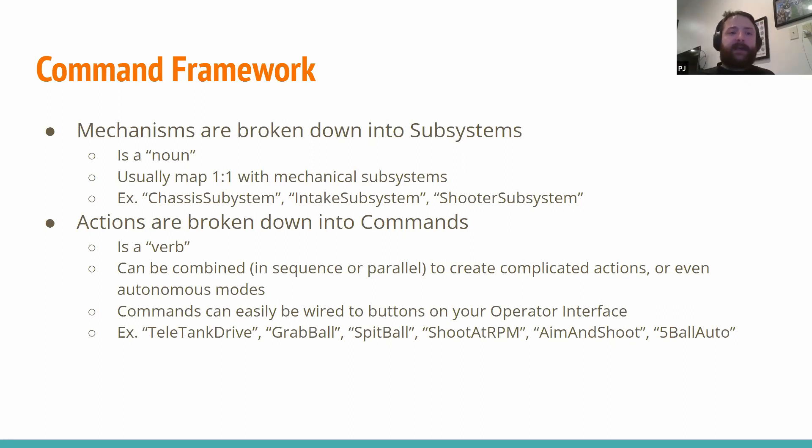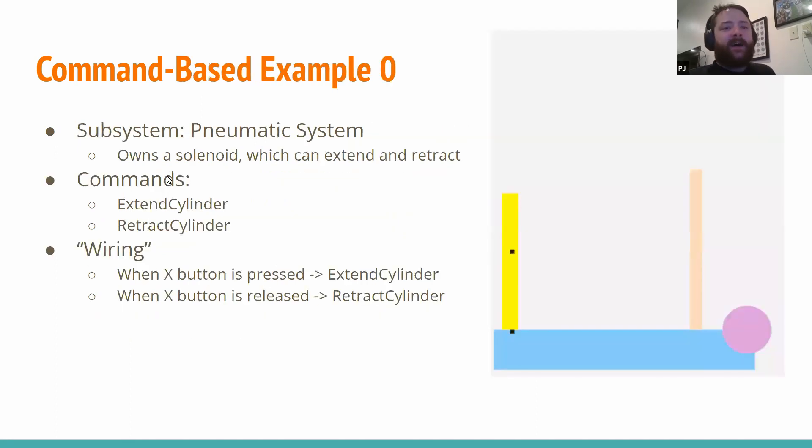The really cool thing about commands is that you can combine them together to create more complicated commands — you can combine things in parallel or in sequence. The best example is when we create autonomous modes: you do step one, step two, step three, you bundle that all into what we call a sequential command. You can throw that up on your dashboard and have that be your autonomous mode. The super nice thing about the command-based framework is that it allows a ton of code reuse — we can make something for Teleop and then easily reuse it in autonomous.